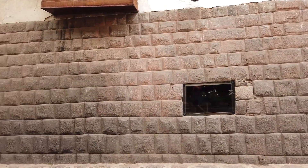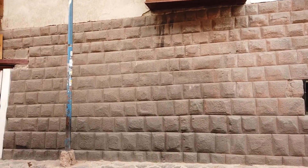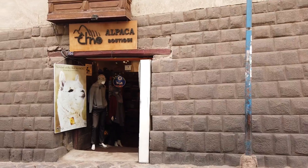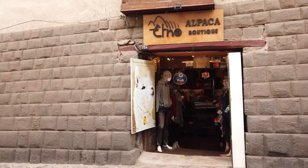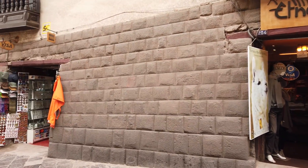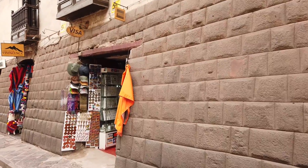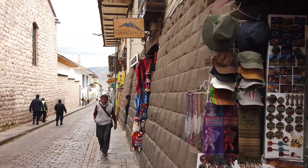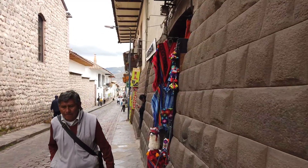We're now walking down another one of Cusco's streets, and again this is pre-Inca construction. Every stone is a different shape and size, and each one interlocks with the other. The wall is approximately three feet or one meter deep — perfect fitting from the front to the back.